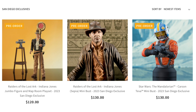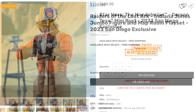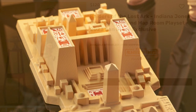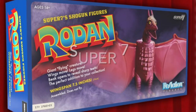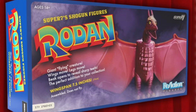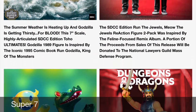At Gentle Giant on its website, you can pre-order three San Diego Comic-Con 2023 exclusives. Among them is this mini bust of Carson Teva as he appears in Star Wars: The Mandalorian. I also like this one — from Raiders of the Lost Ark, this Indiana Jones jumbo action figure with the map room play set.